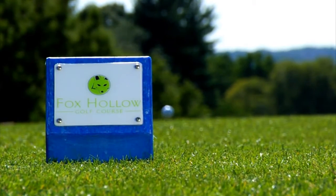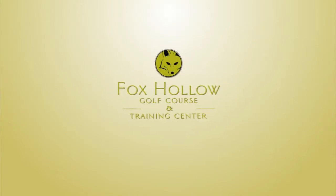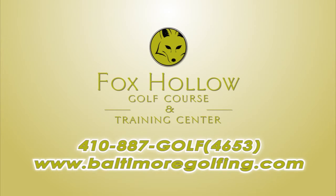Come visit the newly redesigned Fox Hollow Golf Course and Training Center and see what all the buzz is about. For more information or to book a tee time, visit us at BaltimoreGolfing.com.